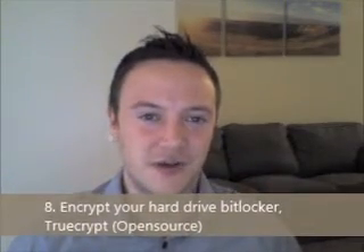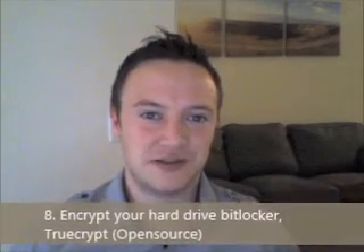Number eight: encrypt your hard drive. Windows comes with a really great software package called BitLocker, available in Windows 8 and 8.1. If you're more of an open source fan — Linux, Mac OS, or just want an open source option on Windows — get TrueCrypt. There's a link at the bottom.